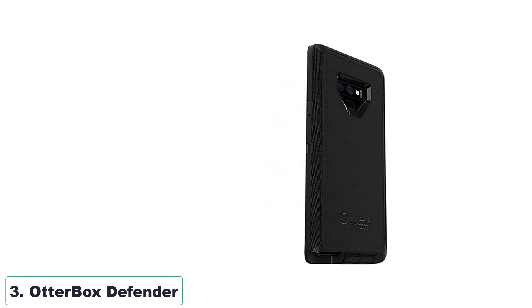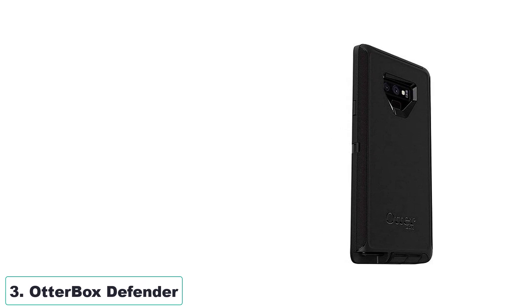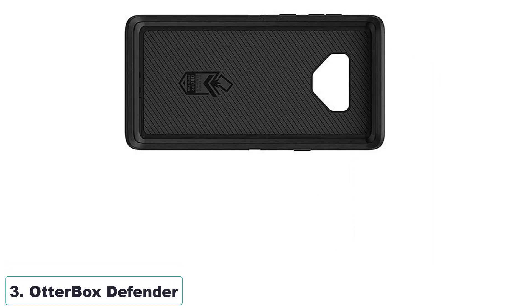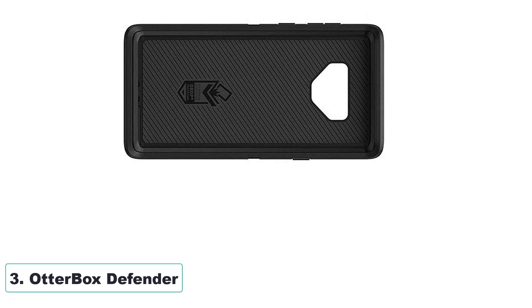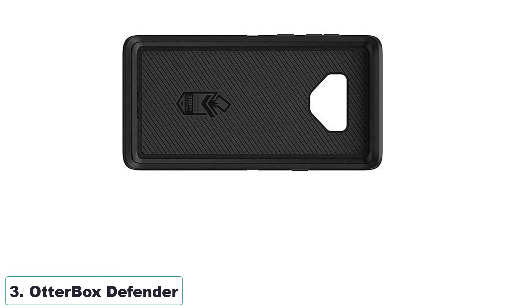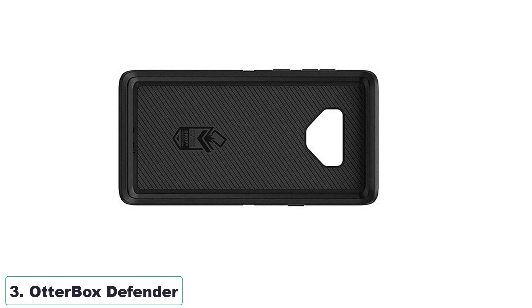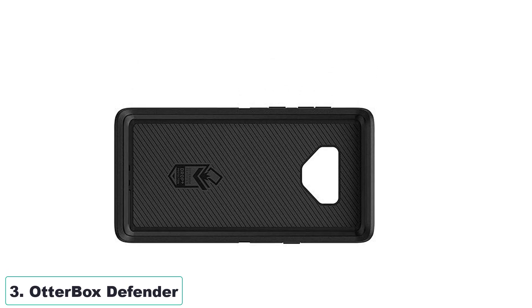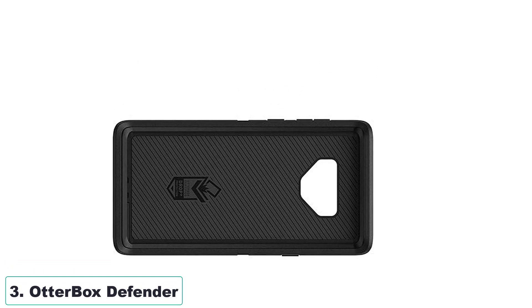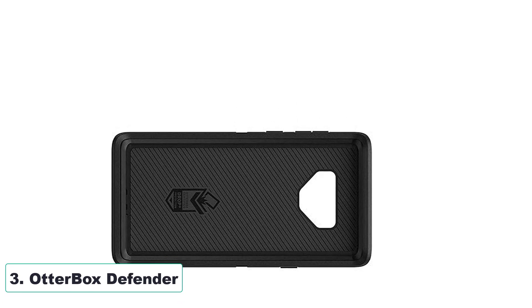The wraparound colors and graphics not only enhance its style, but also seamlessly blend with your device. It's important to note that the holster is not included with the case. However, the inclusion of the Otterbox Limited Lifetime Warranty adds peace of mind, guaranteeing the quality and durability of the product. Overall, this Otterbox Defender case is a fantastic choice for Galaxy Note 9 owners who prioritize both protection and style.